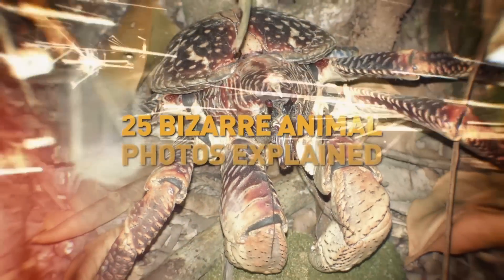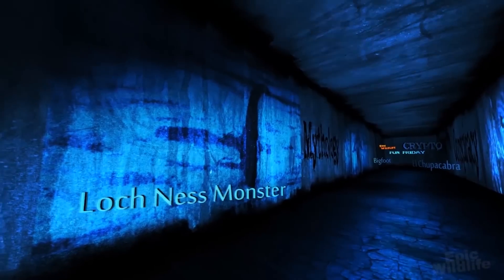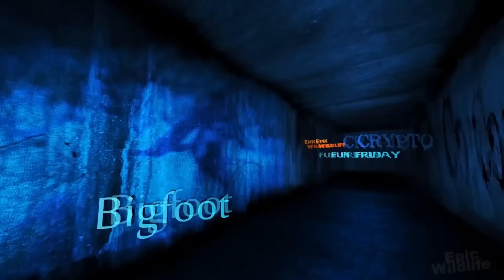25 Bizarre Animal Photos Explained. Welcome to Crypto Fun Fridays!